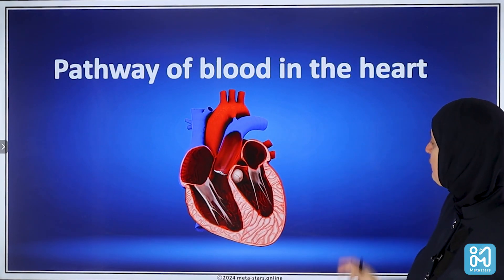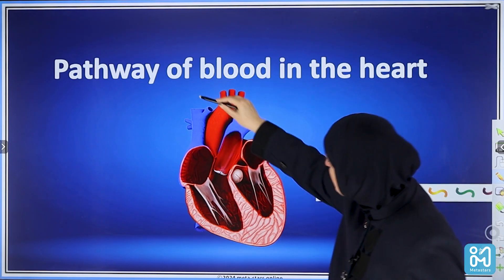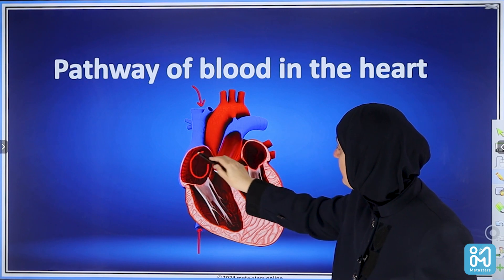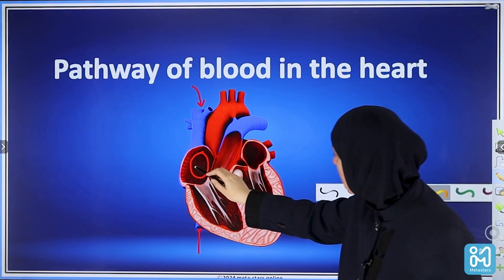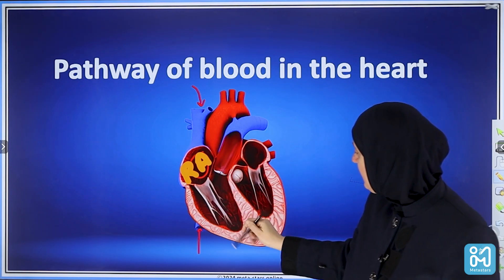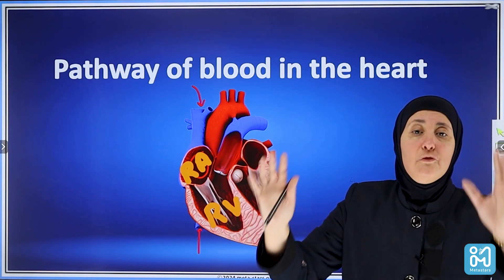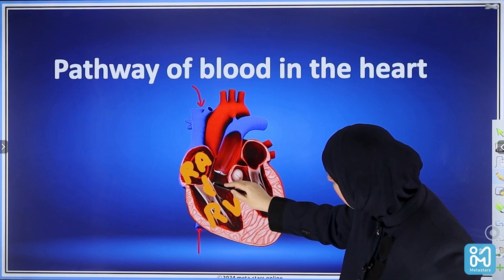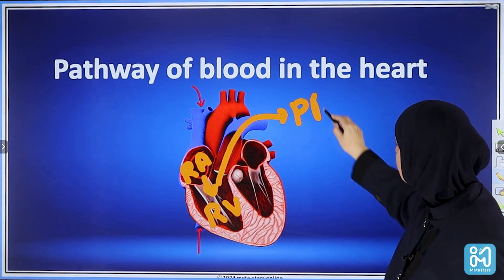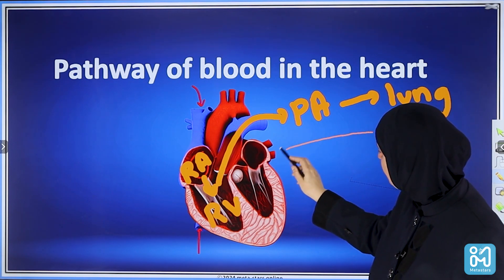Let's look at the pathway of the blood — from where to where the blood goes through the heart. The blood comes from the body through the vena cava. We have the superior vena cava and the inferior vena cava. The vena cava brings blood to the right atrium. Then it goes down to the right ventricle through the AV valve — the tricuspid valve. Then the blood is pumped from the right ventricle into the pulmonary artery to go to the lungs to get oxygen. Then it comes back through the pulmonary vein.